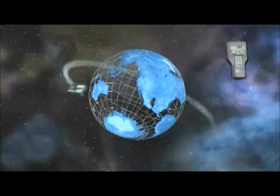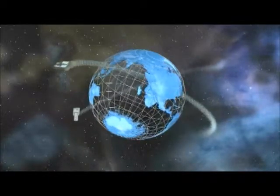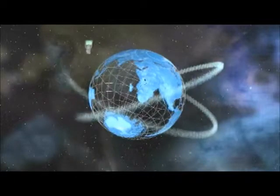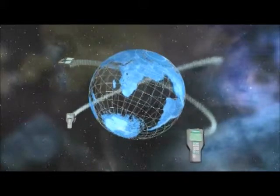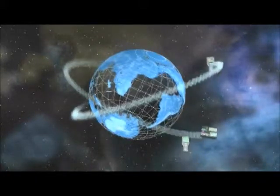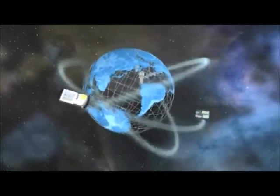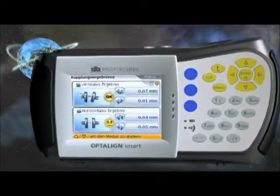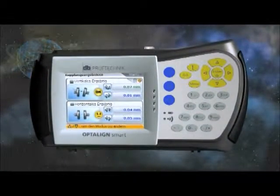This innovative invention significantly revolutionized the maintenance industry. Prüftechnik succeeded in combining high alignment precision and reliability together with simple and straightforward usage. Since then, Prüftechnik continues to improve and perfect laser optical shaft alignment, setting the highest standards through further development based on market and customer requirements. The patented measurement methods and technologies make Prüftechnik the market leader.